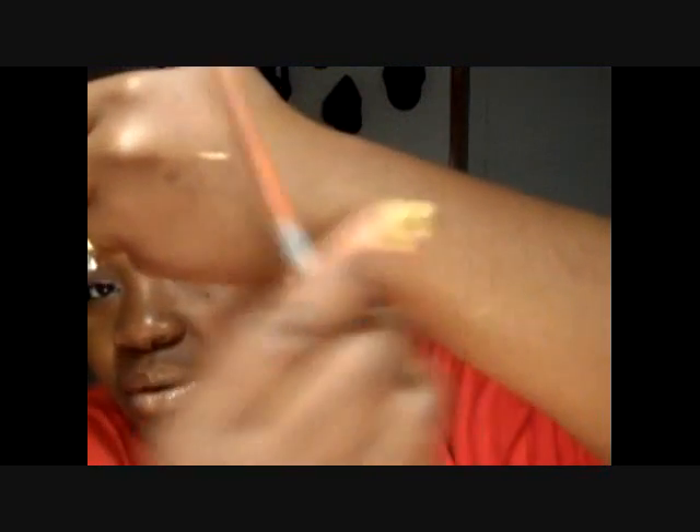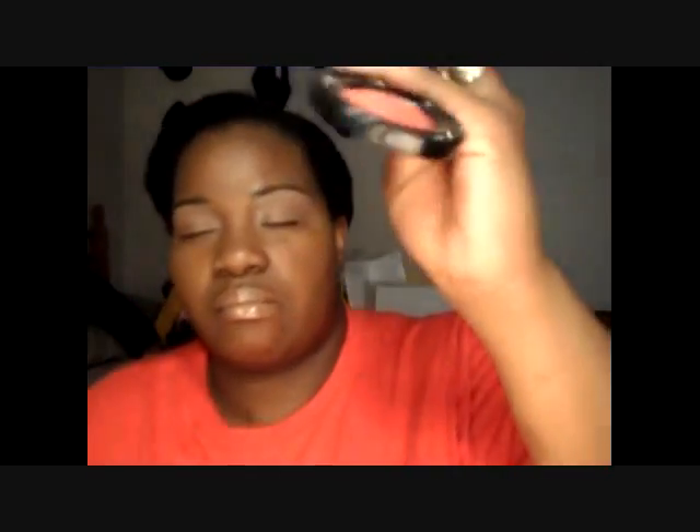I did not conceal under my eyes, which I should have — I just really didn't feel like being bothered with it. On my lips I have the Jordana Sugar Bronze pencil, and then I have the Nyx Rust lip gloss on top. That's it for the lips. As far as blush goes, I used the Warm Berry by Black Radiance.